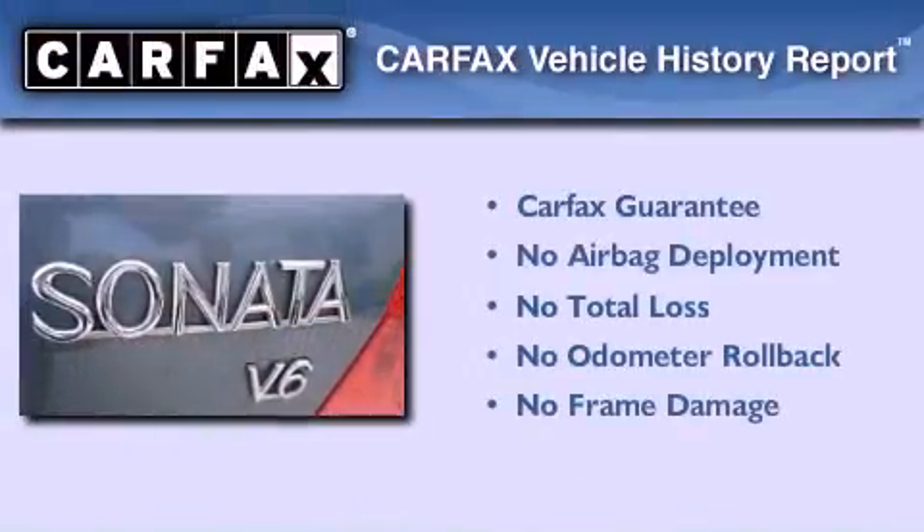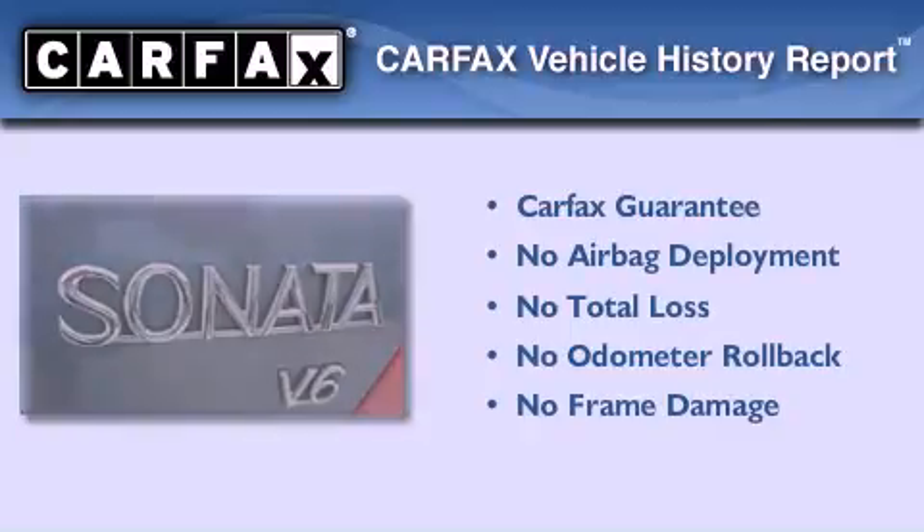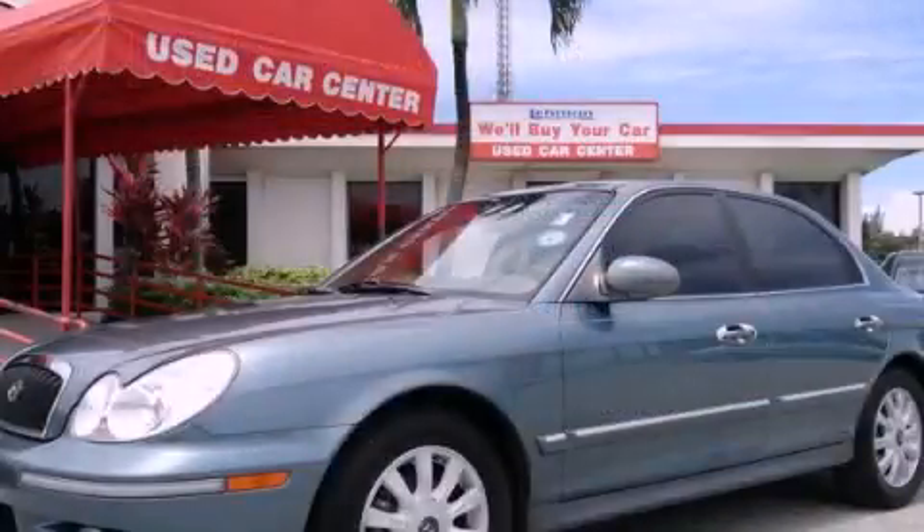Not to mention that this Hyundai qualifies for the Carpac's buyback guarantee. Please call us today for more information on this great vehicle.